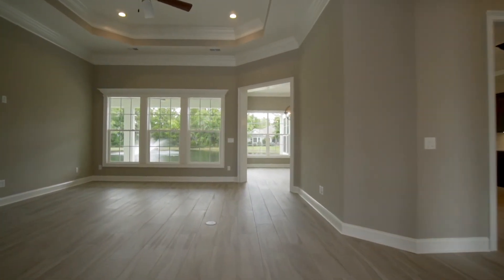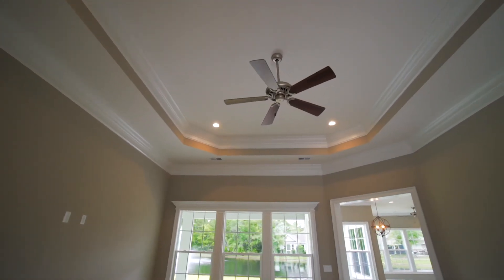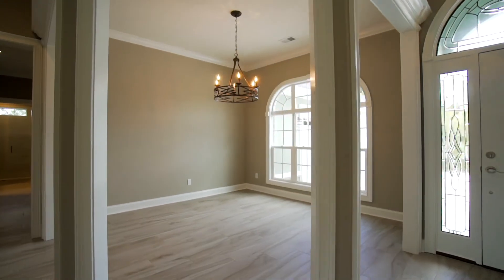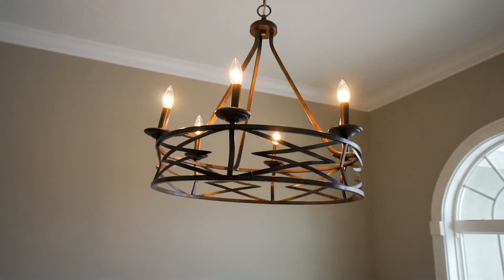Right away you'll notice the refined details that signify a Sawyer-built home. The formal living room has a tray ceiling with stylish crown molding. The formal dining area boasts a tasteful chandelier and attractive trim work.